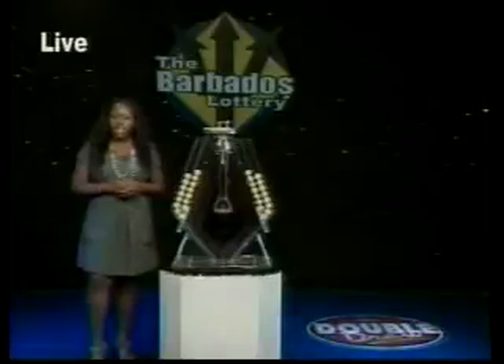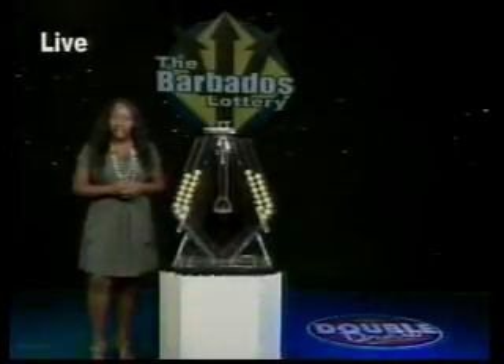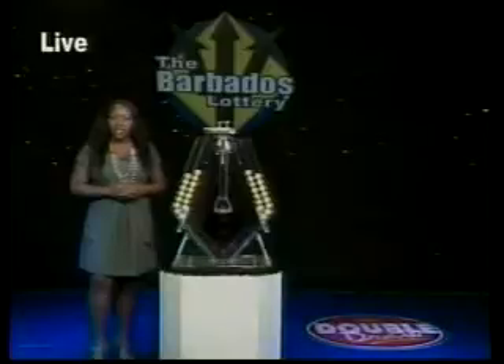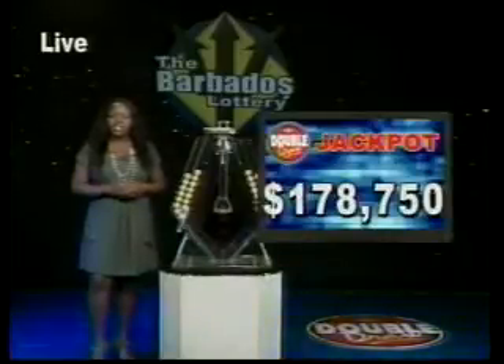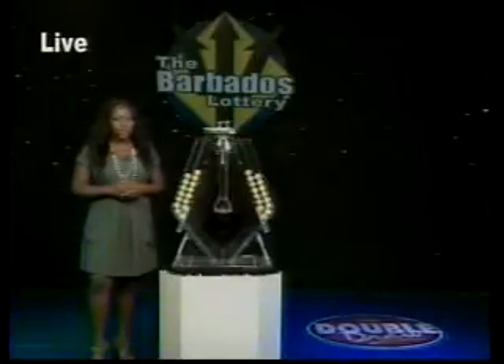Now on to Double Draw number 15,395 for the 6th of February 2013, supervised by our auditor Leilani Johnson from Ernst & Young. When you choose the multiplier option, you have the chance to increase your winnings up to five times the amount, except on the Double Draw Match 7 rolling jackpot, which is now $178,750. It climbs by $1,000 every day.